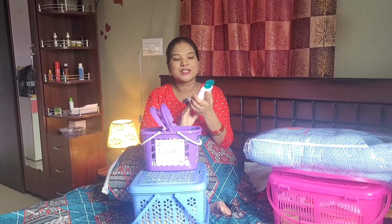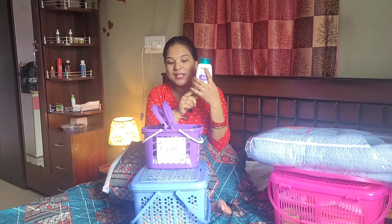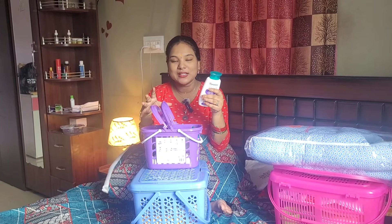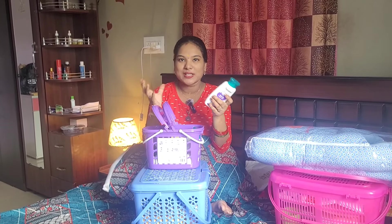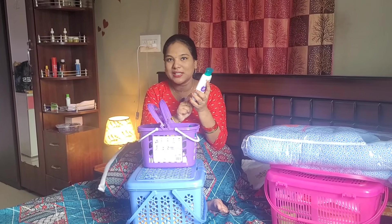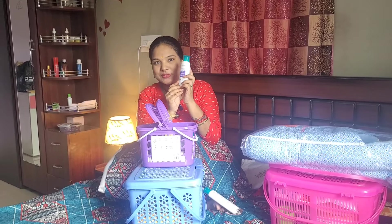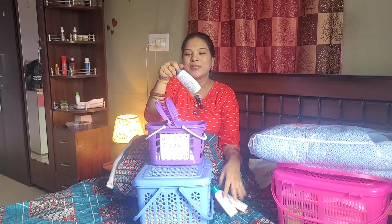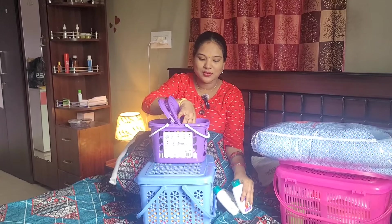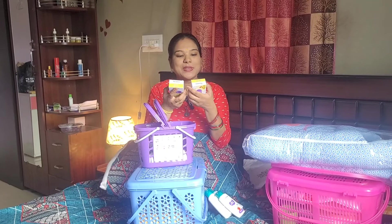First is gentle baby wash — this is the most important thing. You can use all of these products. Then baby lotion, baby shampoo, gentle soap, and Himalaya baby soap.